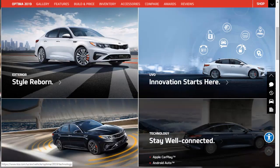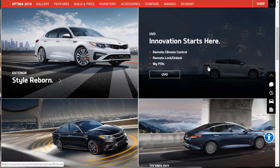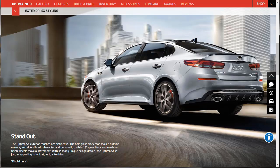Okay, so we got through the intro and the gallery images. Now let's look at the individual features, and after we look at each individual feature, then we'll go do the build and price. The first feature we're going to learn about is the exterior features for the 2019 Kia Optima.